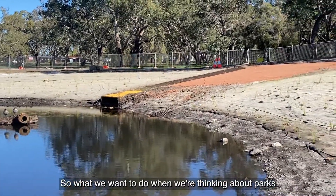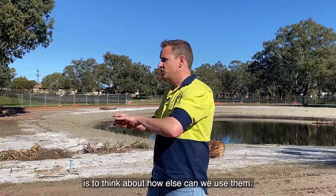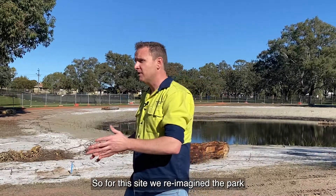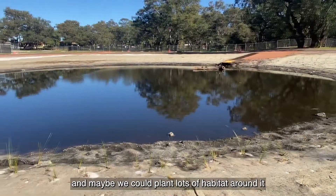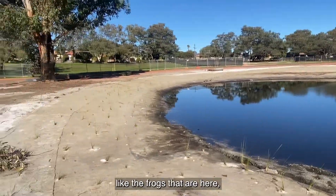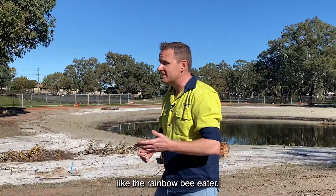When we're thinking about creating water wise, climate change resilient parks, we think about how else we can use them. For this site, we reimagined the park and thought maybe this basin here could become a micro wetland, and maybe we could plant lots of habitat around it so we can have more homes for things like the frogs that are here — the moaning frogs and the banjo frogs — and maybe even some interesting birds like the rainbow bee eater.